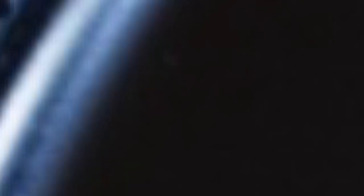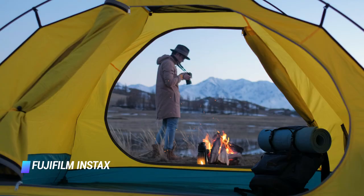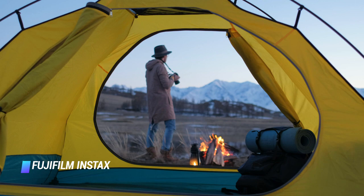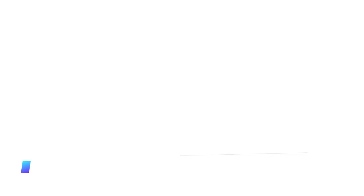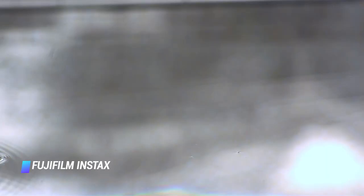Coming at number 8, we've got the Fujifilm Instax Square SQ20. Fujifilm marries digital and analog with the Instax Square SQ20 — it's a hybrid between a digital snapper and the company's widely popular instant film cameras. If you go the digital route, the SQ20 captures high resolution pics at 1920x1920 pixels. You can store up to 50 images with the camera's built-in memory, and a whole lot more on a micro SD card. This camera is also the only instant film camera that's able to capture video.